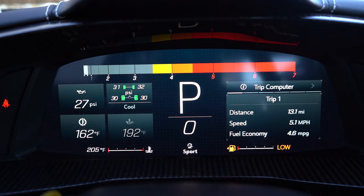Of course the gauges display everything you could want: outside temperature, miles until empty, Trip A and Trip B, time of day, and pretty much everything else you could possibly want up there.